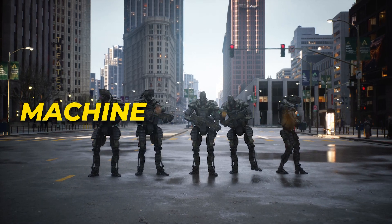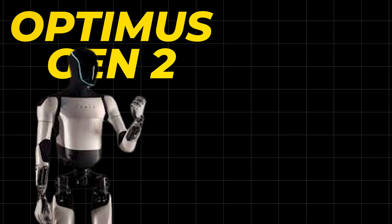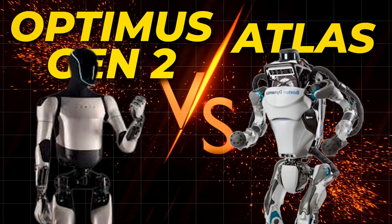Today I'll be pitting machine against machine as we analytically compare Tesla's newly announced bipedal android Optimus Gen 2 against Boston Dynamics' viral sensation Atlas.